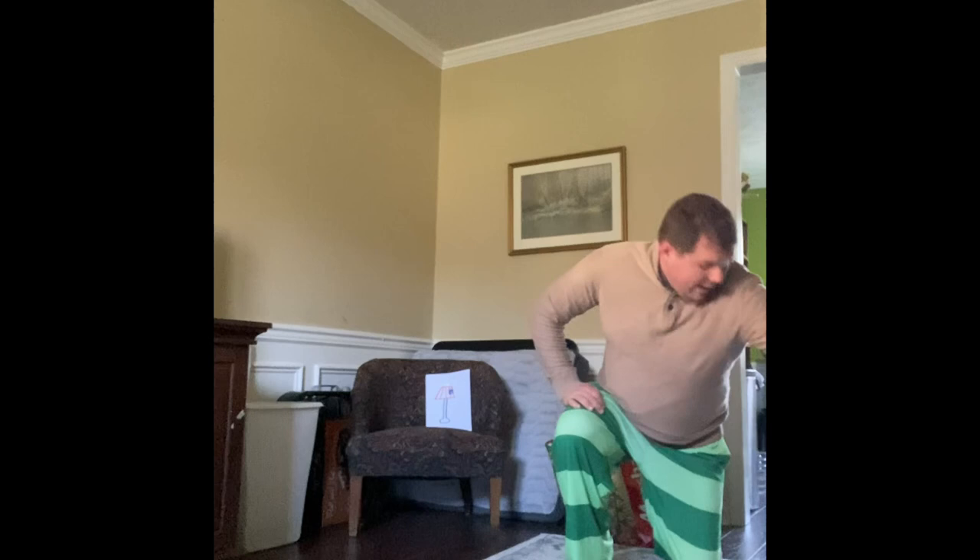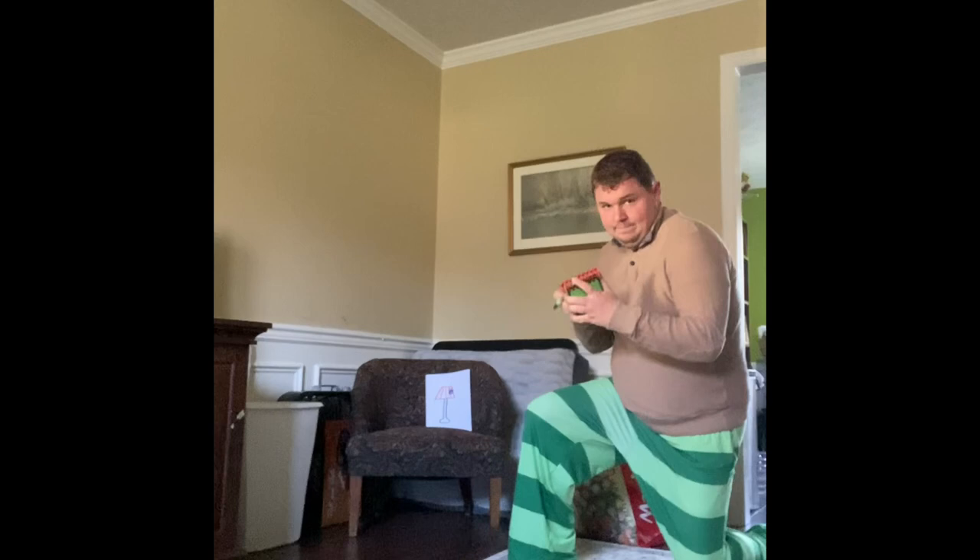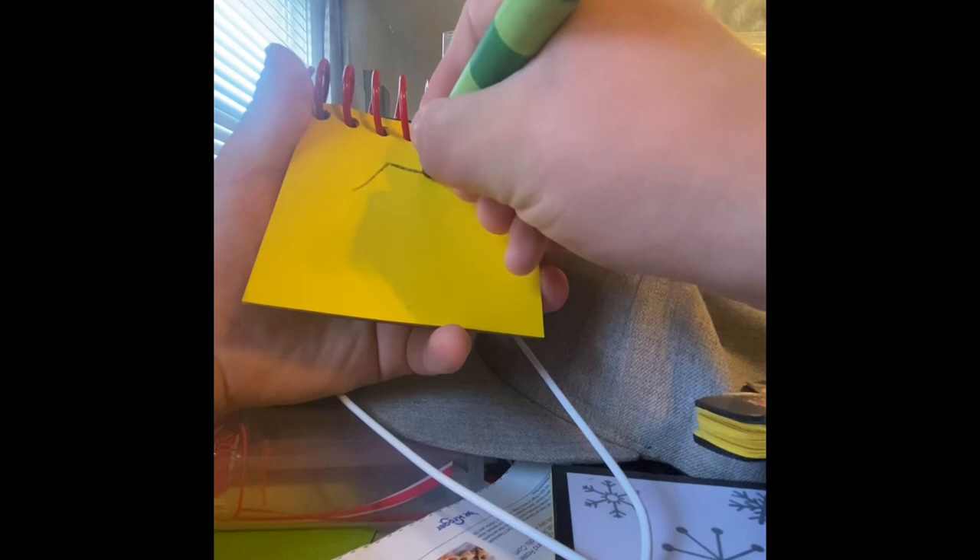You know what we need? Our handy dandy notebook. Let's draw a shape like this for the shade, and then a line coming down and around, some lines on the shade, and a circle on top. There. A lamp.